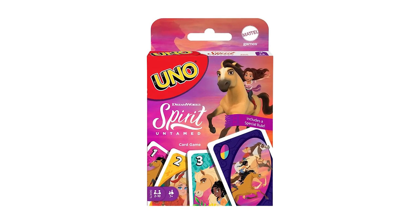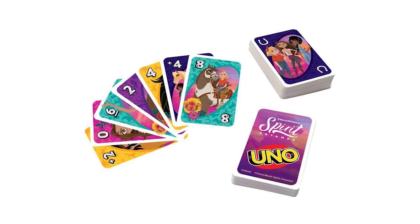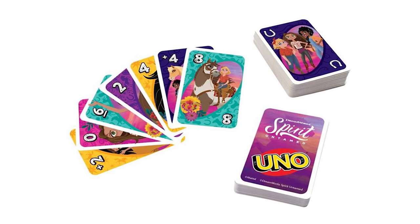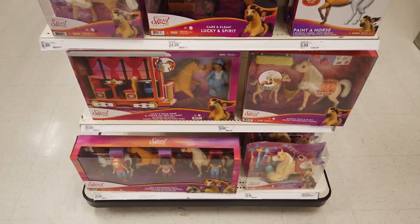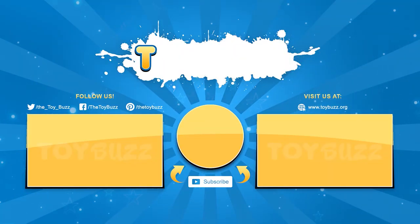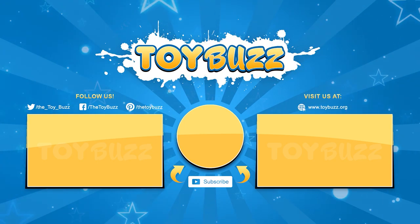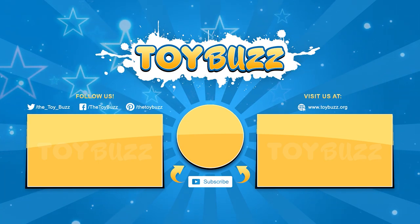Featuring a fun new theme with gorgeous illustrations and a new wild card rule, Who Knows Spirit Untamed is sure to be a family favorite at the next game night. That's a wrap! What's your favorite Spirit Untamed doll or toy? Remember to like, comment, share, and subscribe for more fun videos. Check out the links in the description if you're interested in purchasing any of the products. Thanks for watching!